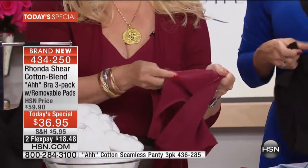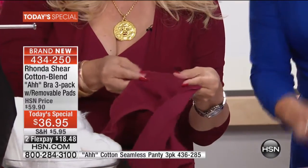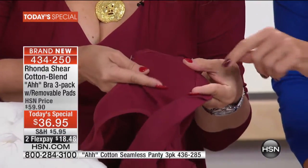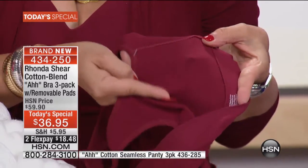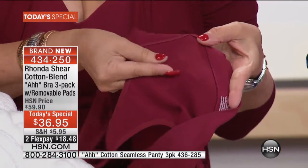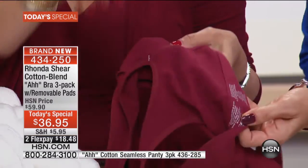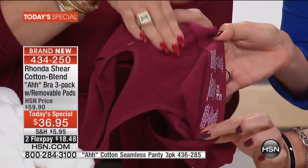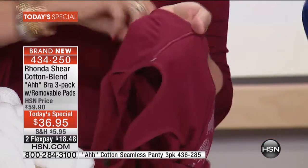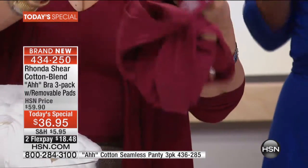Come in close — I just want you to see the look of the cotton. It almost looks like a terry. So you can see if you have your original abra, it probably doesn't have this soft cottony texture. It's going to absorb. You can work out in this bra, you can walk in this bra. Tagless, nothing. No elastic — just perfect cotton.